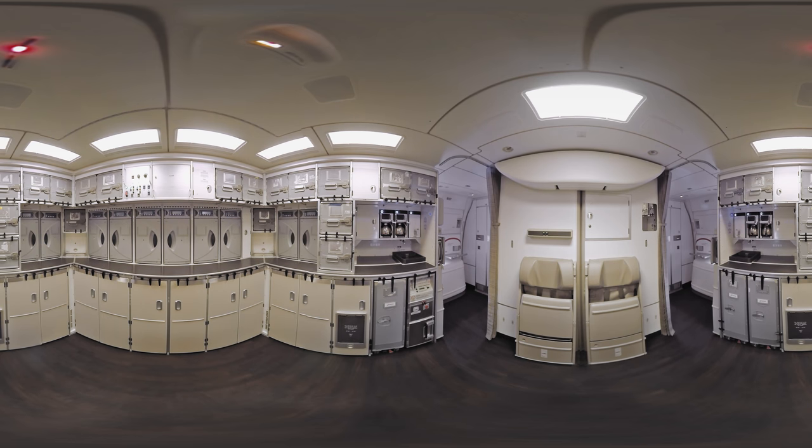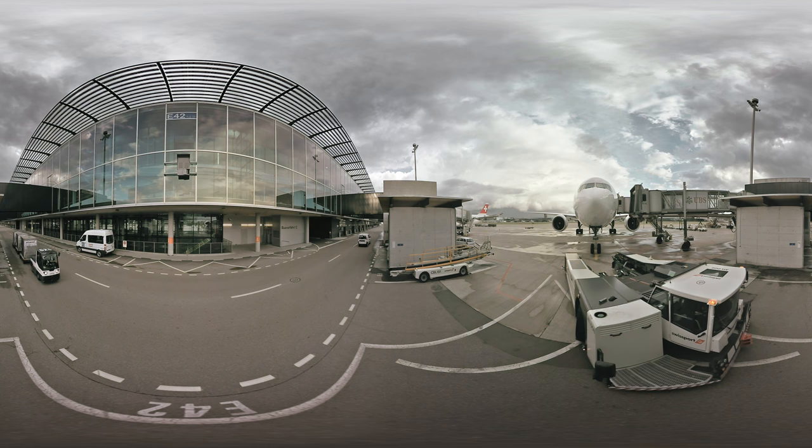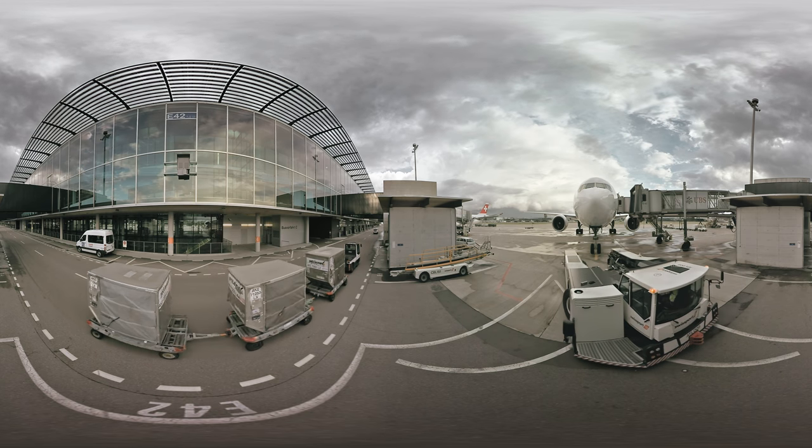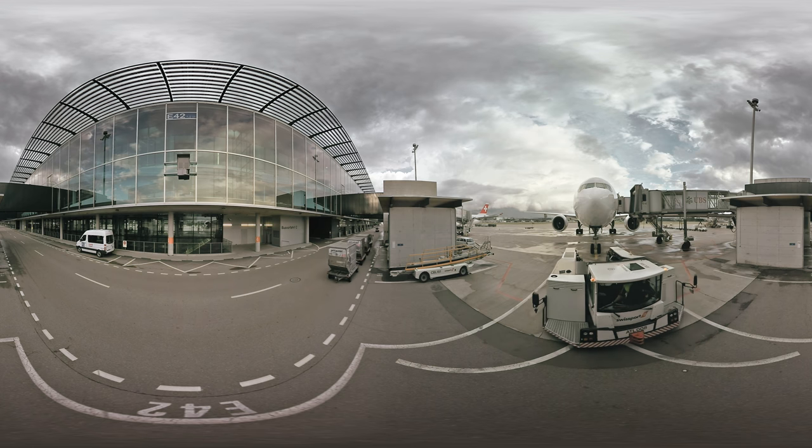They're about to board as we're flying to Hong Kong shortly, so I have to end the tour here and get ready. Looking forward to welcoming you on board one day. Thank you so much for your time. Take care.